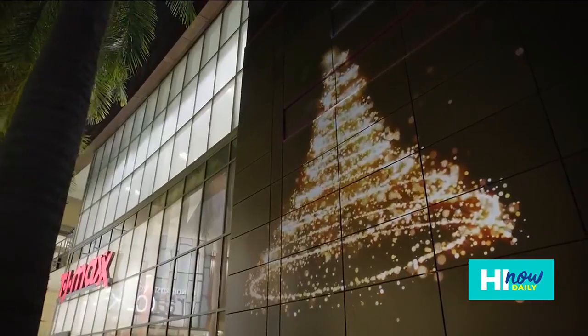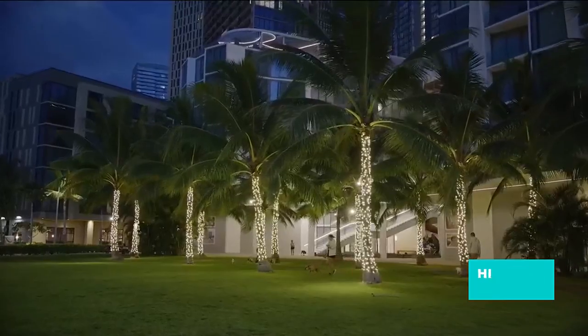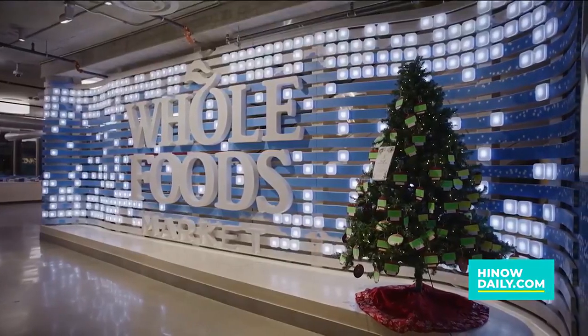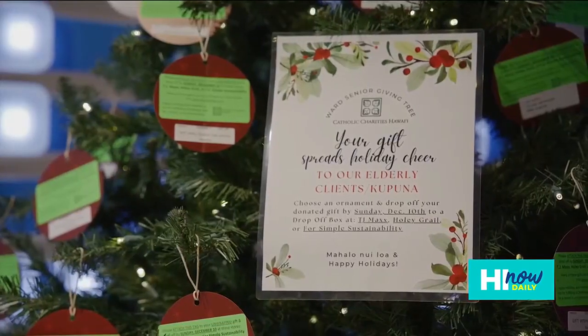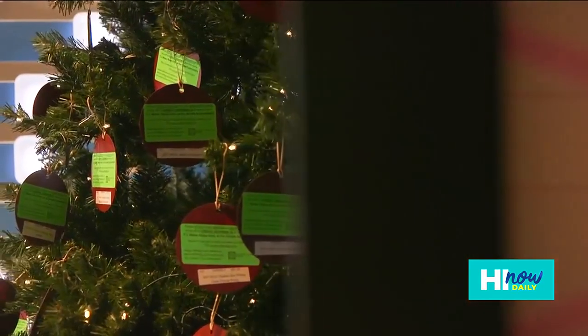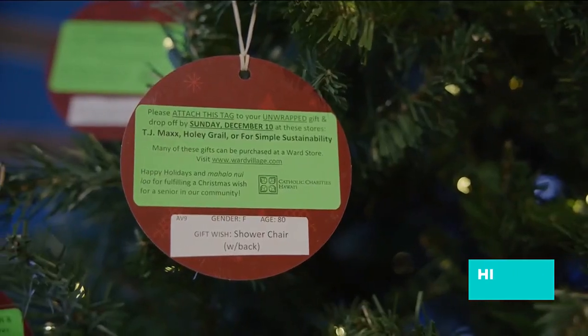The holiday season is about giving, so you can support our kupuna. We have the senior giving tree at three different locations — you can go to TJ Maxx, Whole Foods Markets, and Logos Bookstore, pick up an ornament off the tree, and it's a wish that you can grant for our kupuna. Just go to wardvillage.com — they've got a holiday gift guide that's going to help you out. It's so easy, go check it out.